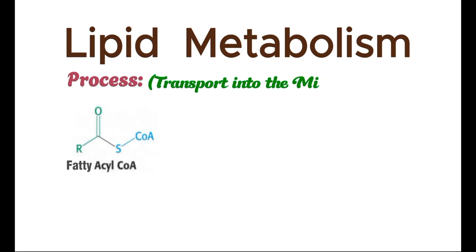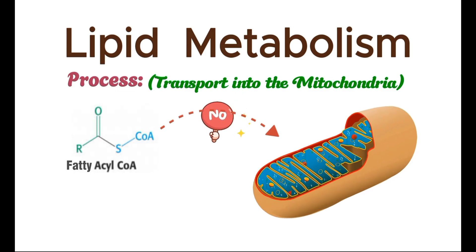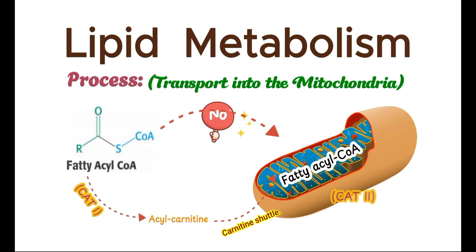The activated fatty acyl-CoA cannot directly enter the mitochondria. Instead, it is converted into acyl-carnitine by the enzyme carnitine acyltransferase-1 and then shuttled into the mitochondrial matrix by the carnitine shuttle. Once inside, acyl-carnitine is converted back into fatty acyl-CoA by carnitine acyltransferase-2, ready for the next stage.